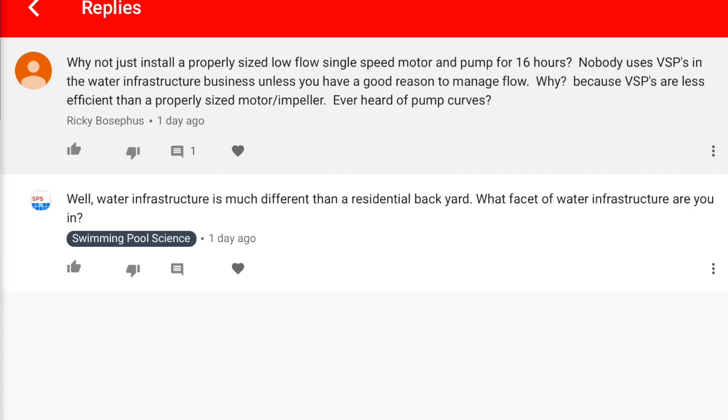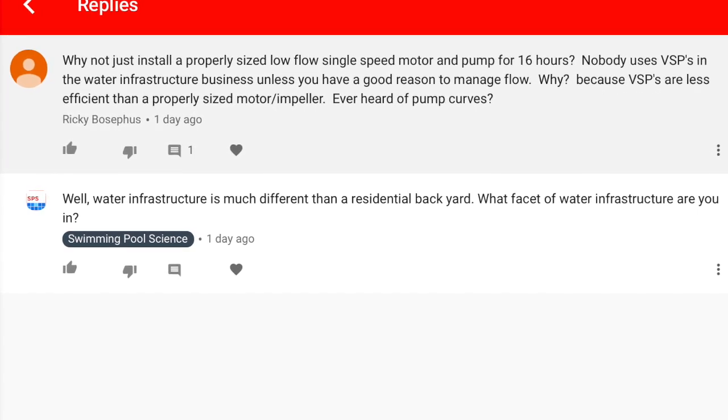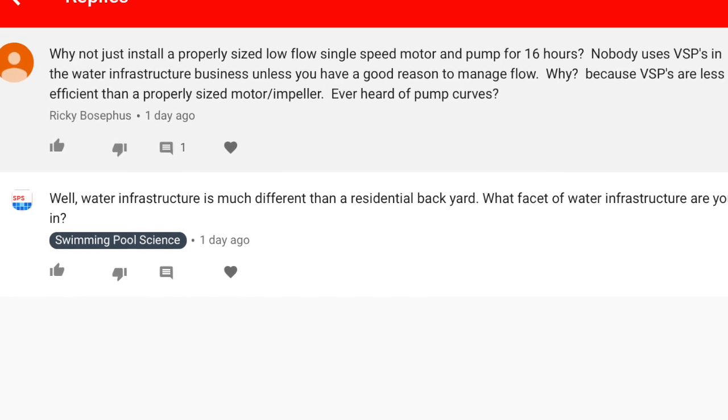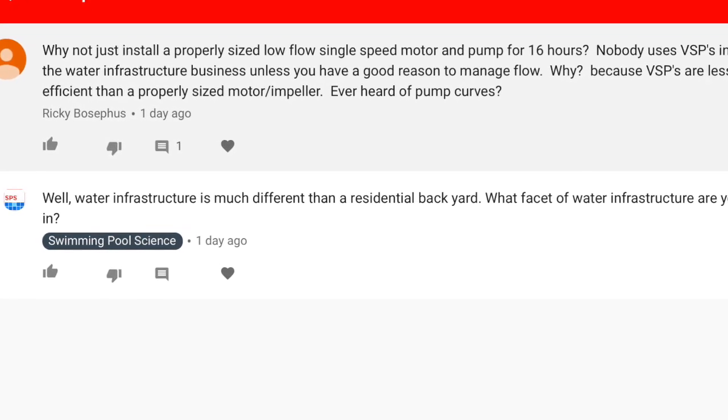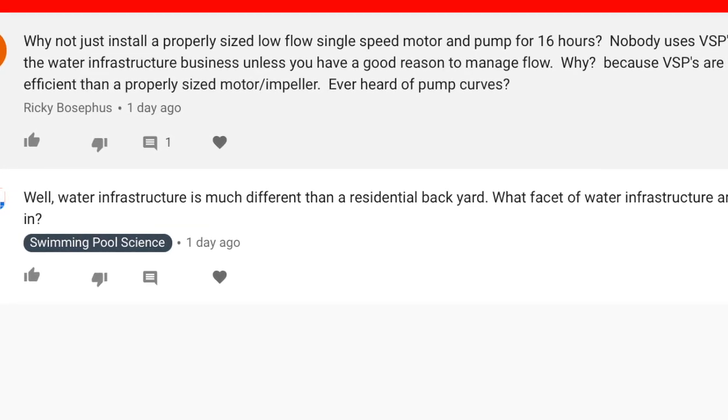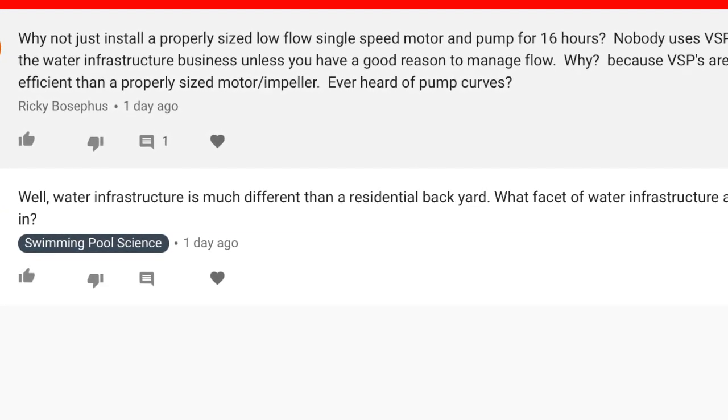Pool leaks, and I've got a couple of videos on variable speed pumps, and I want to address a comment. It's from a guy named Ricky Bosifus. Ricky says: why not just install a properly sized low-flow single-speed motor and pump for 16 hours? Nobody uses VSPs in the water infrastructure business unless you have a good reason to manage flow, because VSPs are less efficient than a properly sized motor and impeller. Ever heard of pump curves?